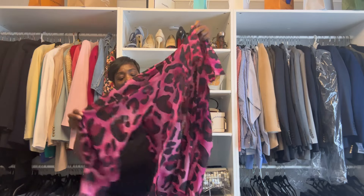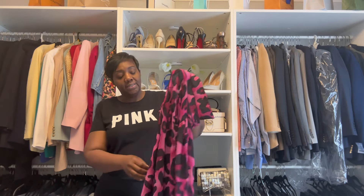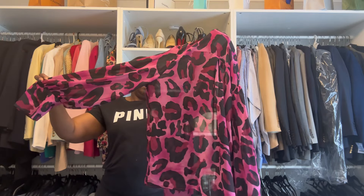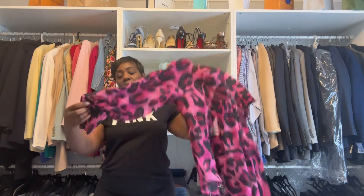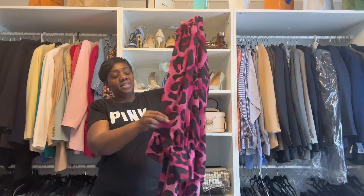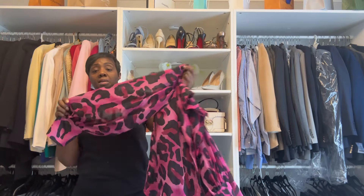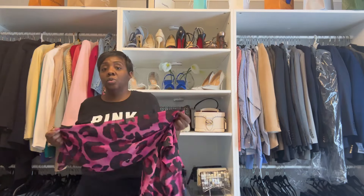The last clothing item is this shirt by Shein. I typically don't thrift Shein from the thrift store because their clothes online are already so cheap, but this one I really liked. It has a leopard or cheetah print with these types of sleeves I love. It's perfect for spring and summer because it is sheer so it's not too hot.